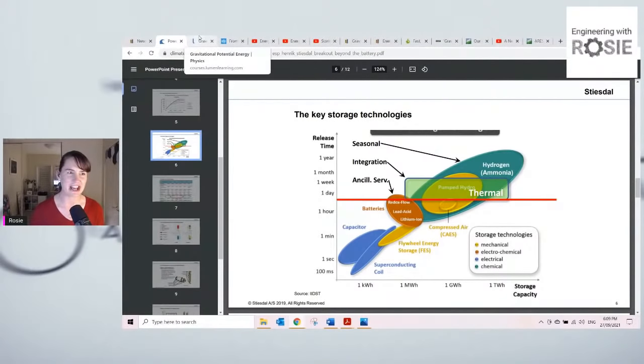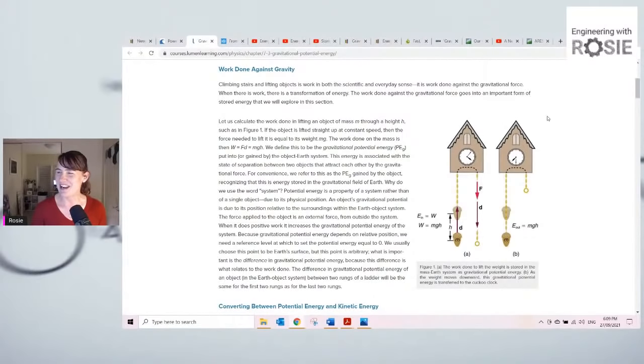So how does gravity energy storage work? Very simple physics: the amount of energy stored is just the mass times the height times acceleration due to gravity — E equals MGH. They've got this great example of a cuckoo clock, showing that gravity energy storage is nothing new. In cuckoo clocks and old-fashioned grandfather clocks, you used to wind them up, raise a mass up a height, and then it would gradually release to power the clock. Since a clock really doesn't use a lot of energy, it was enough to raise a small mass a small height.